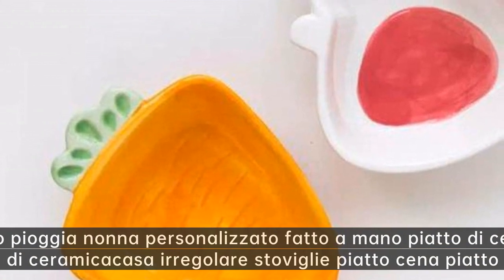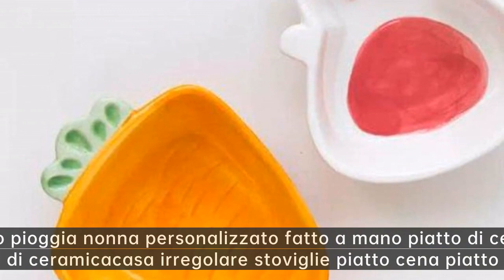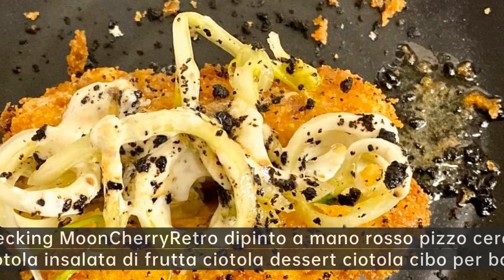Gobbo pioggia nonna personalizzato fatto a mano piatto di ceramica creativo — piatto di ceramica casa irregolare stoviglie piatto cena piatto di verdure.